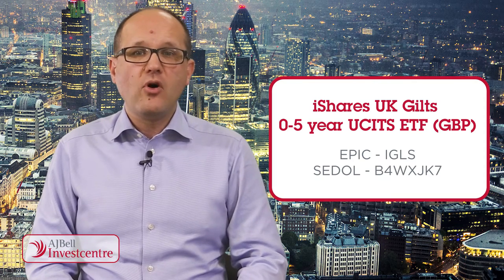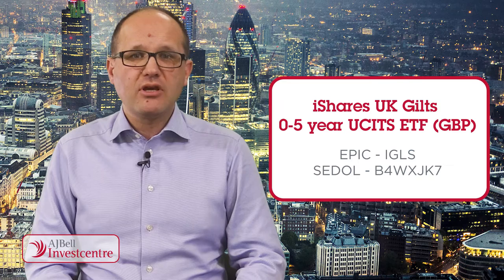As we all know, an ETF is designed to track or mirror the performance of the underlying assets and deliver that performance, minus any running costs. In this case, iShares UK GILTs 0-5 years uses physical or direct replication to provide that performance, so it owns the underlying securities.